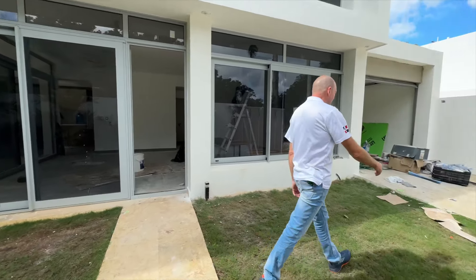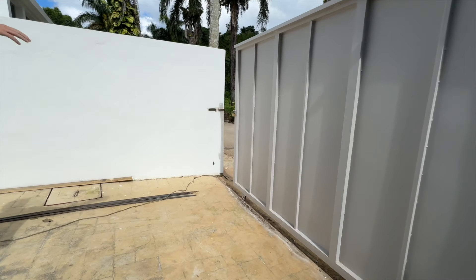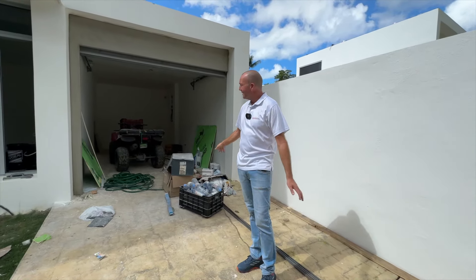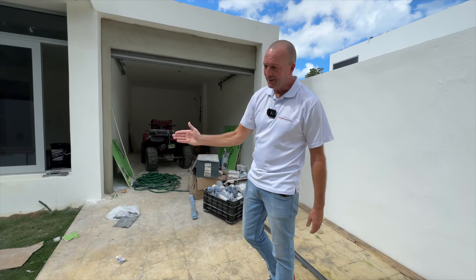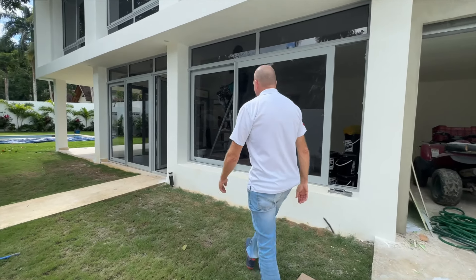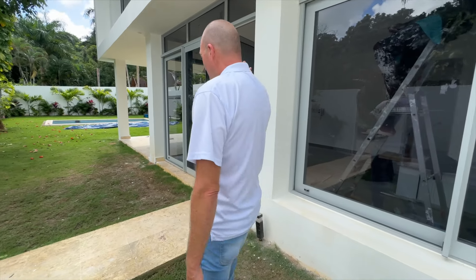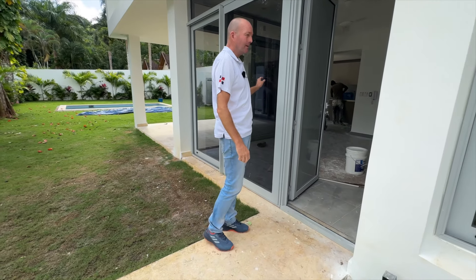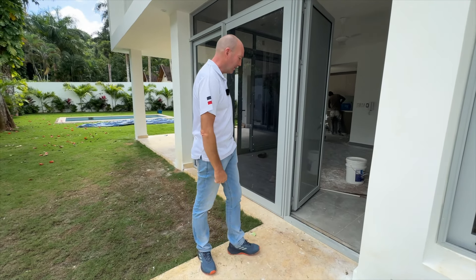Starting over here with the garage, which also has a remote opener — drive right in here. Now the whole house is fully under construction, so don't mind the mess; this is typical everywhere. I want to point out these windows — I was just talking to the developer. All the windows and doors in the entire house are high quality imported. They're like bulletproof — not just regular glass, very strong, very high quality.